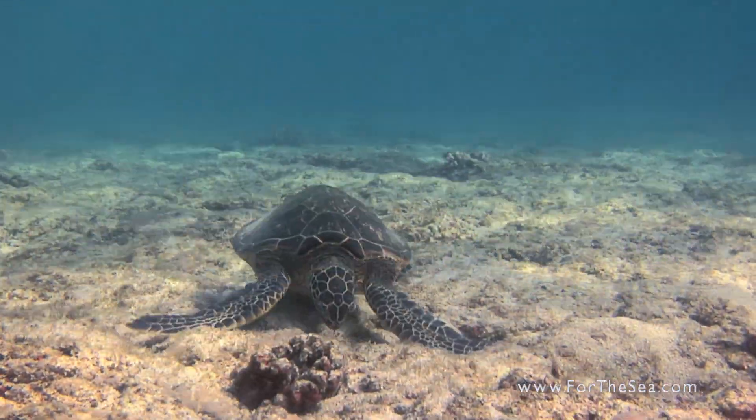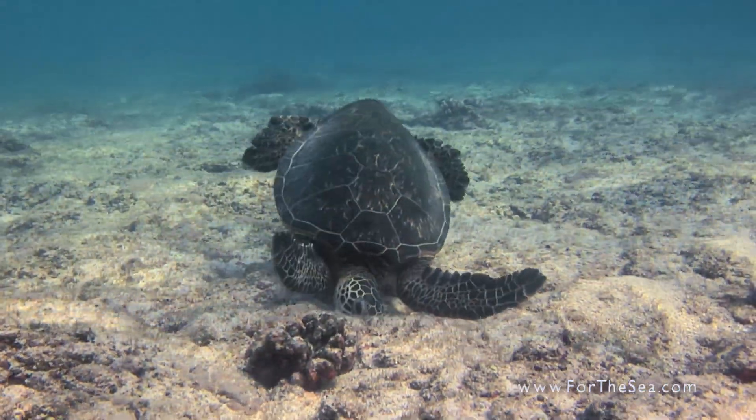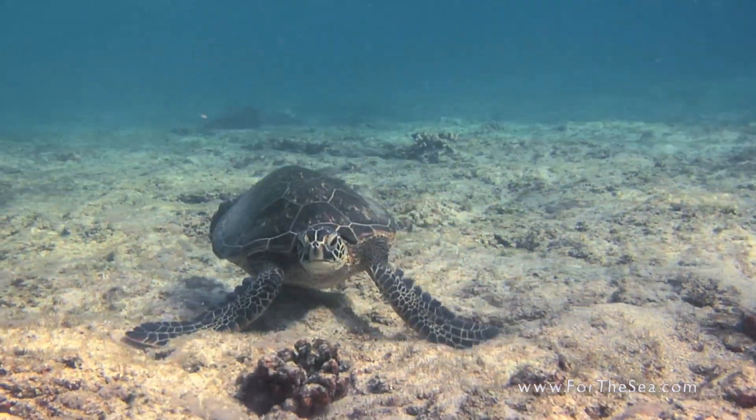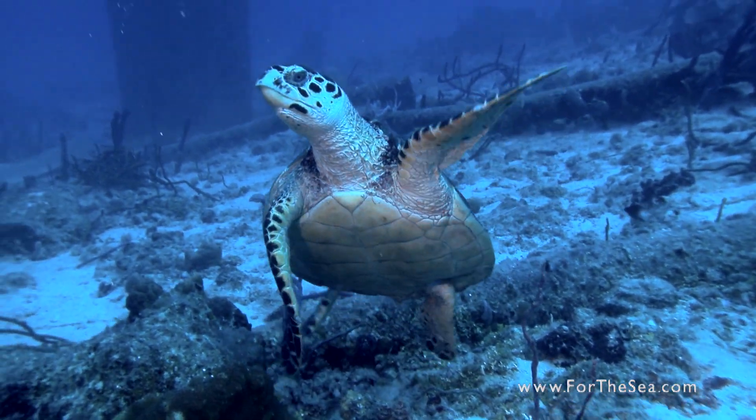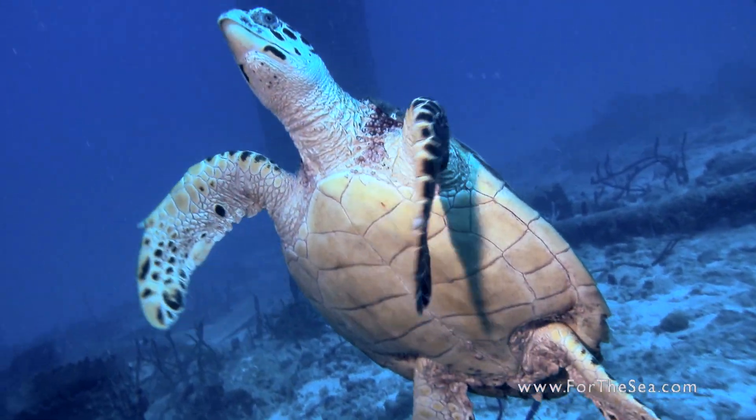The two main species of turtles we see in our waters are the green turtle and the hawksbill. Their flippers resemble paddles, which make them powerful and graceful swimmers.